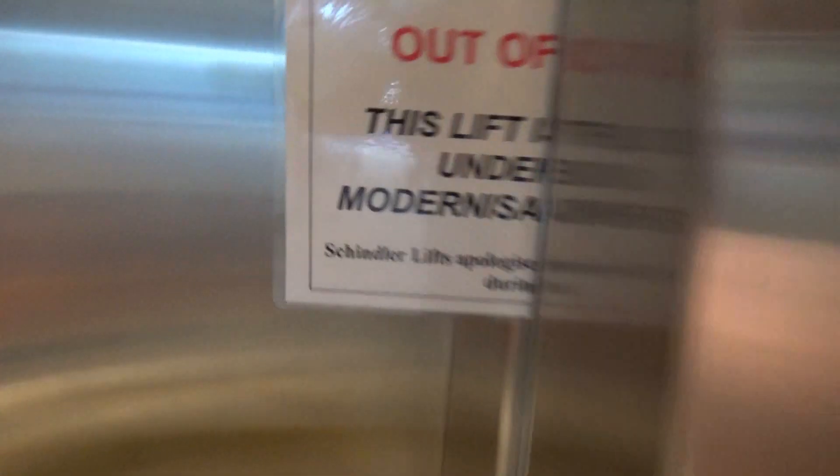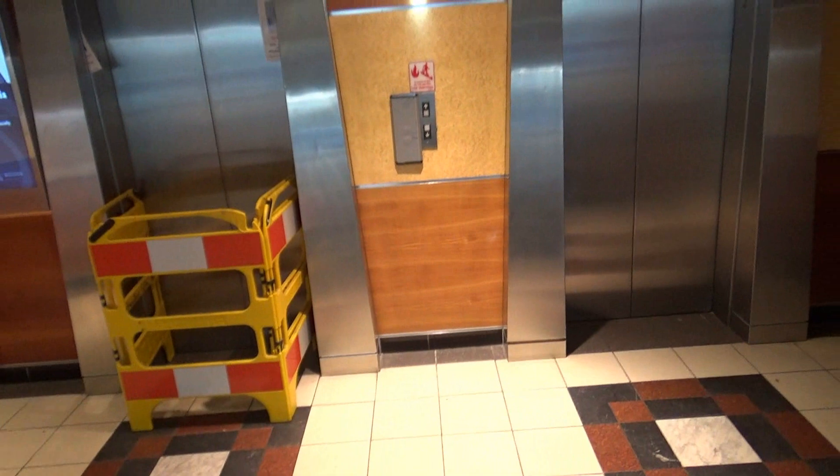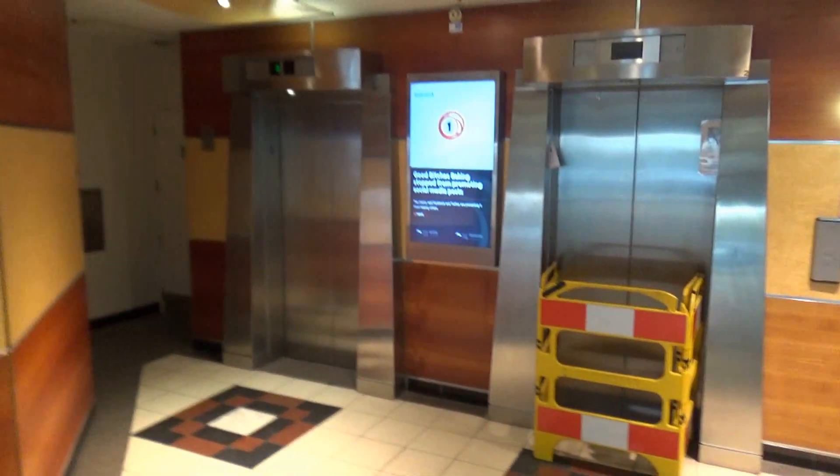I don't recognise that indicator design either, but it's definitely Schindler doing the modernisation. So it'll be interesting to come back when these lifts have been modernised and see the finished result.